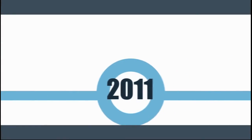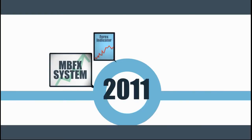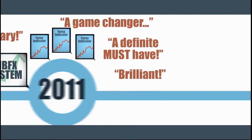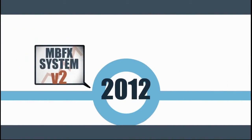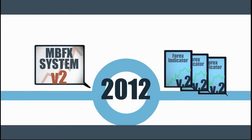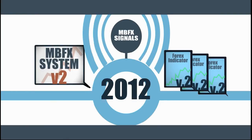In 2011, we introduced the world to MBFX System, a revolutionary forex trading tool which took the trading world by storm. In 2012, we followed by creating MBFX System Version 2 with many great improvements over the original system. We also introduced our MBFX signals for those who could not watch the markets.